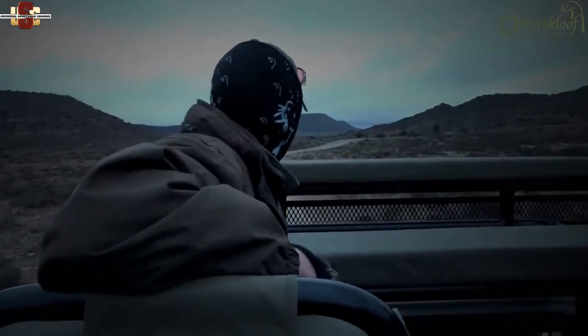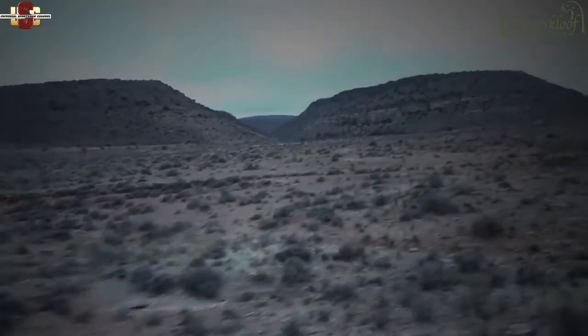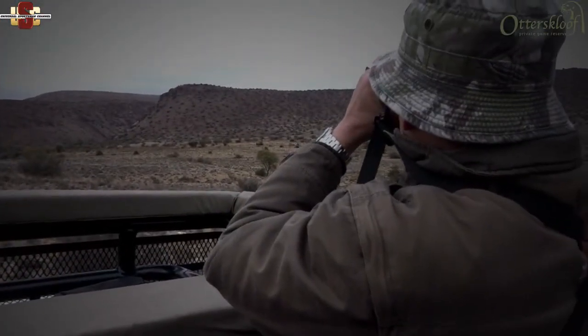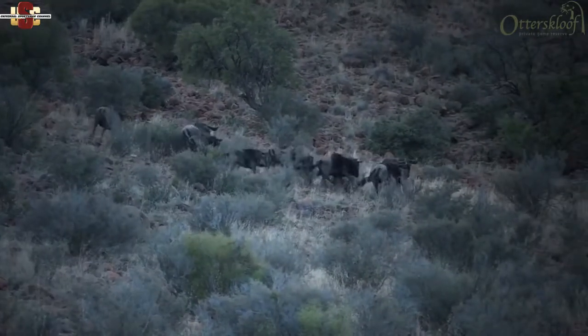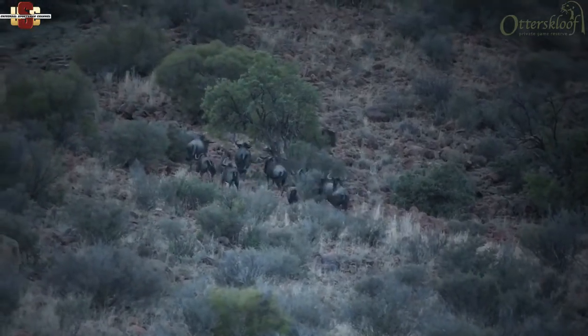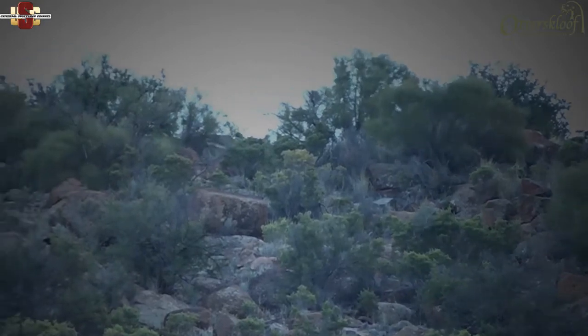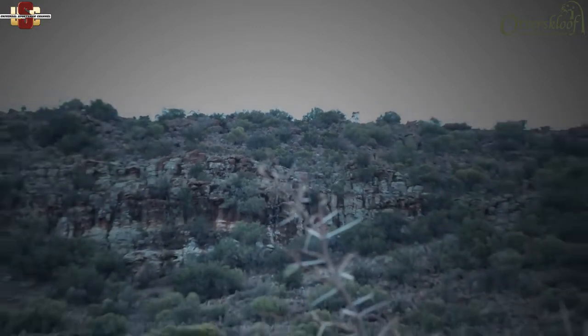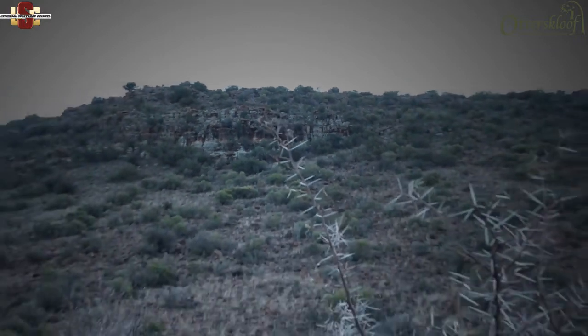Otterskloof is set on 15,000 hectares, and the team has to brave the cold to reach the mountains for Waterbuck. After about an hour's drive, with the clouds seeming to disappear, Willem notices some waterbuck.